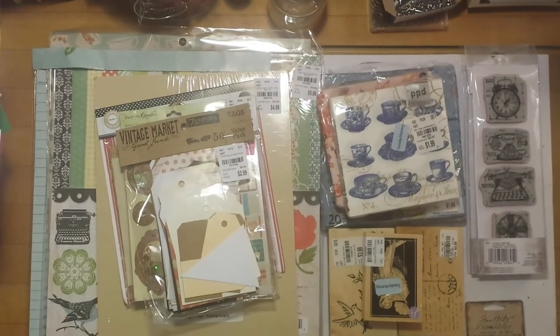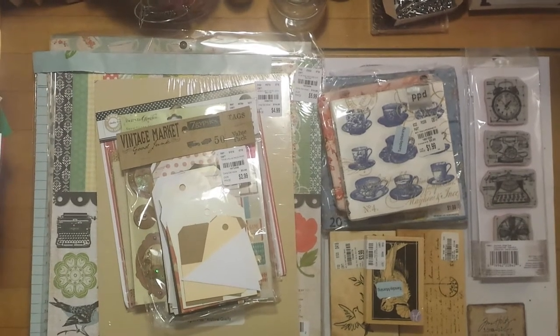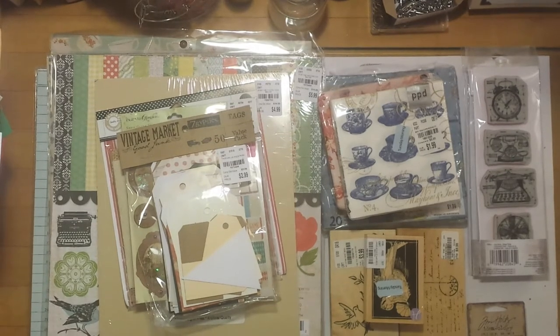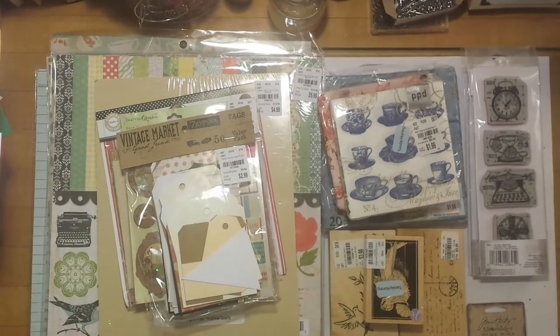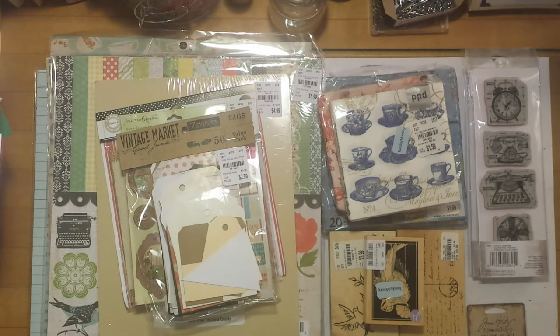Hi y'all, welcome back to my channel, this is Tam. I'm getting ready to show you guys a haul that I did at Tuesday Morning a couple of weeks ago. Another YouTuber was talking about a haul she did from Tuesday Morning — she went and picked up some things. I personally had never been to Tuesday Morning for crafting supplies, so there was one I'd seen for years and just never went in.